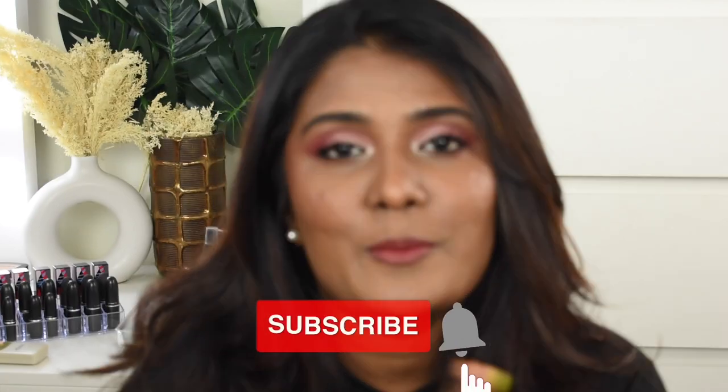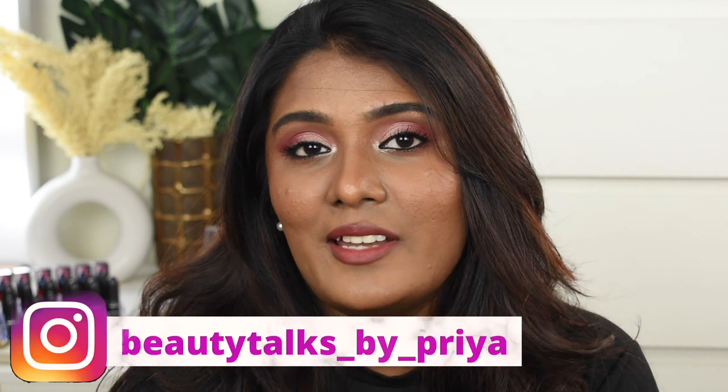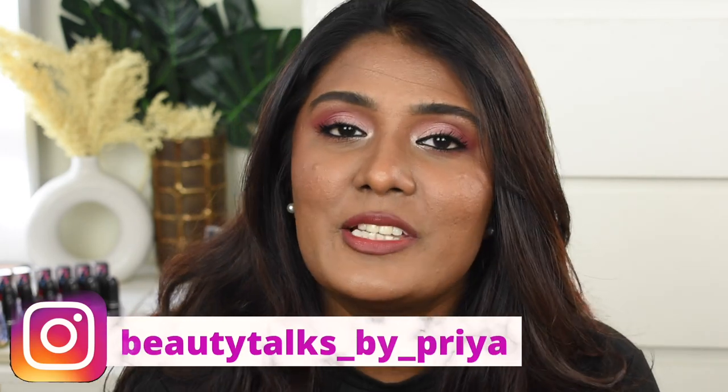Hey guys, welcome back to my channel! In this video, I've created a makeup look using all my recently purchased products, so this is going to be a first impression and review video. Without wasting time, let's jump in — but before that, please subscribe to my channel, hit the bell icon, and follow me on Instagram.